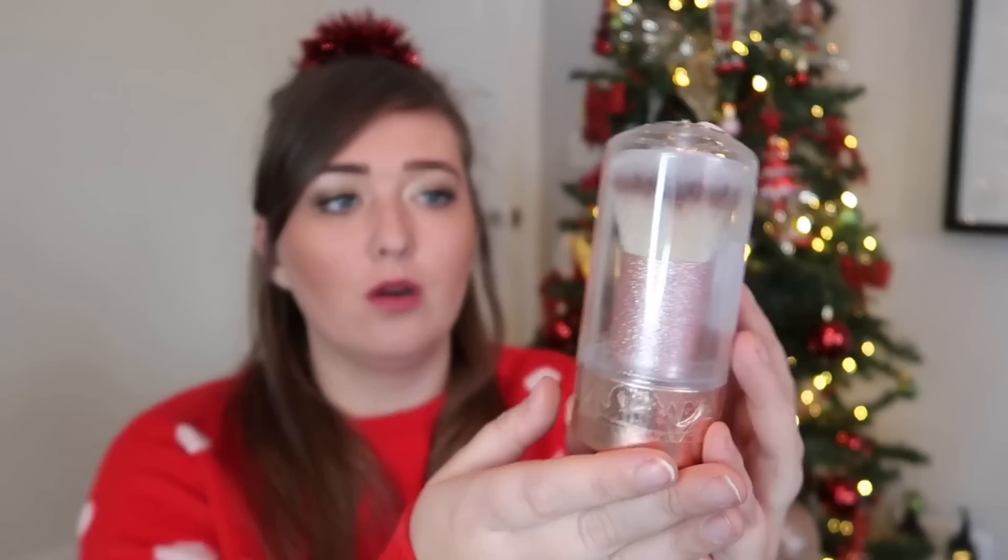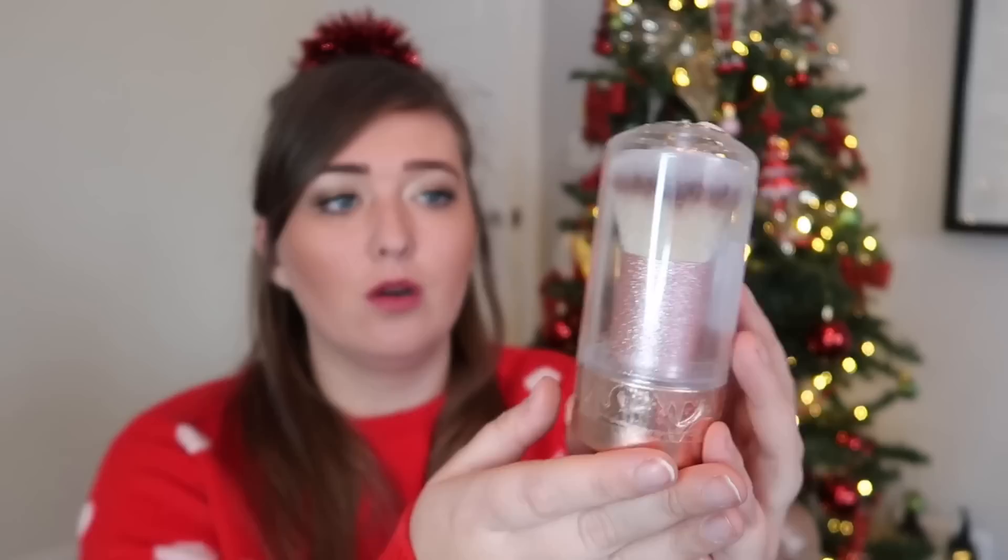I found this super cute sparkly rose gold makeup blush brush in TK Maxx — it was £3.99. I thought it would make a really nice stocking filler for a teenager, a young teen, or even older. It's super soft and it's obviously a Christmas tree decoration shape, but I thought it'd be a really nice stocking filler. On this note, I know Home Bargains also sell this type of thing really cheaply — between one and three pounds — with lip glosses inside, nail varnishes, or mini eyeshadow palettes, which would make really sweet, very Christmassy stocking fillers for preteen or teen girls.